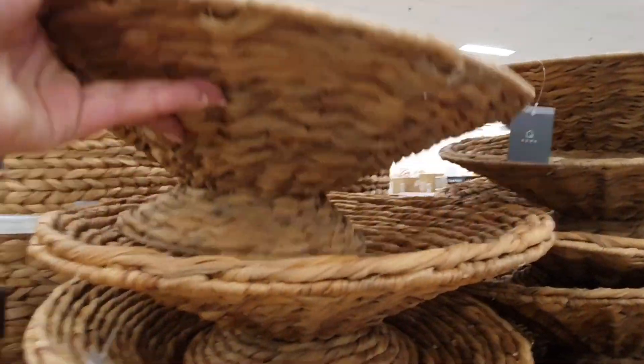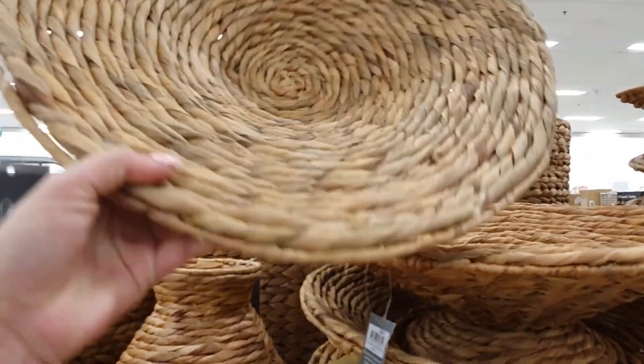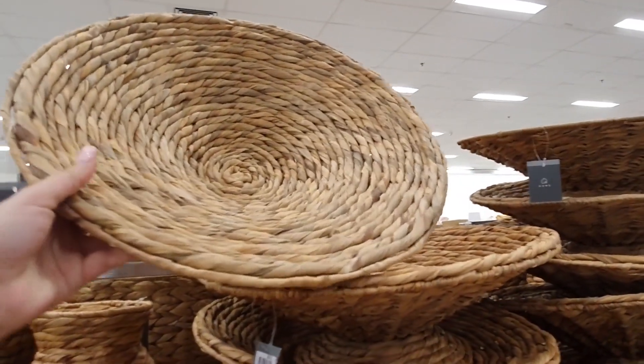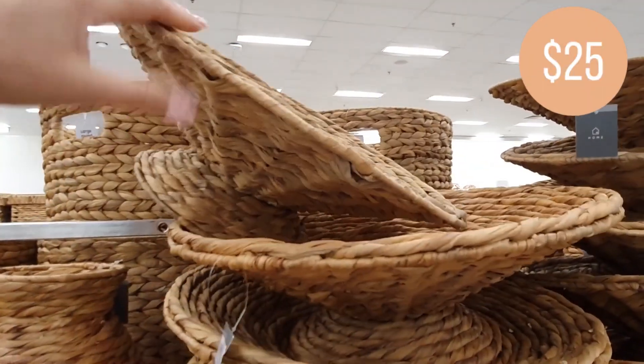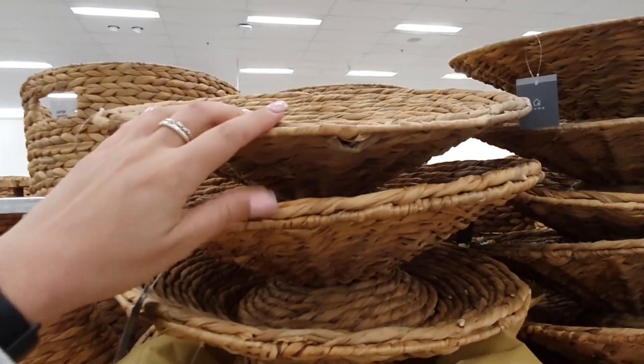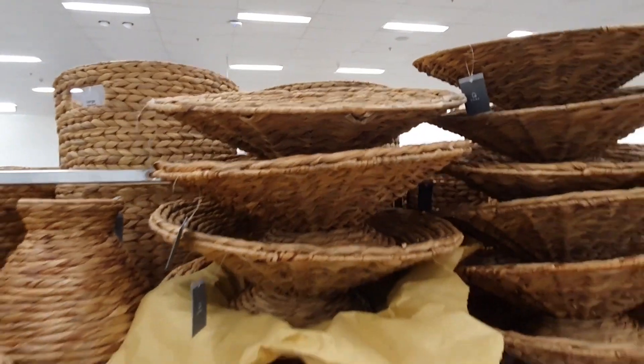These woven pedestal bowls are very unique — they're quite the statement piece. They're definitely on the larger side so you will need a little bit of space for them. They're giving me kind of vintage fruit bowl vibes. Let me know how you feel about this one down in the comments — I wasn't quite sure myself.